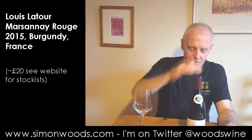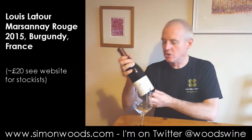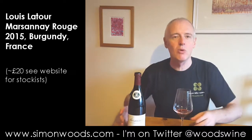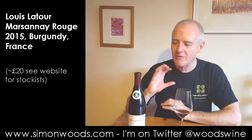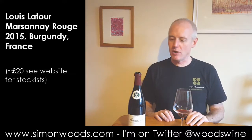This is Marsannay, a step further south, and I believe it's unoaked, which is — I mean I wouldn't say red Burgundy was a massively oaky wine, but a lot of the wines would spend some time in casks just to soften out. Old casks that don't give a woody element but which would succeed in softening the wine.